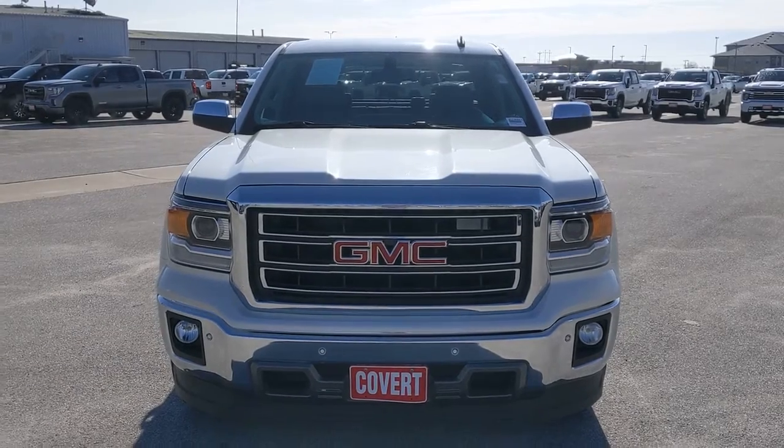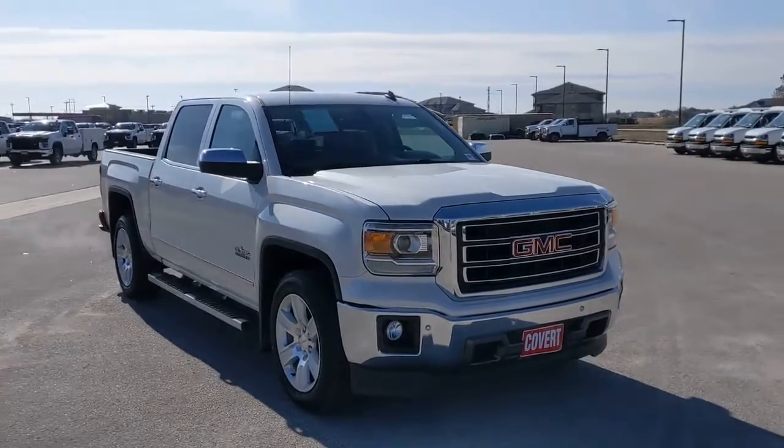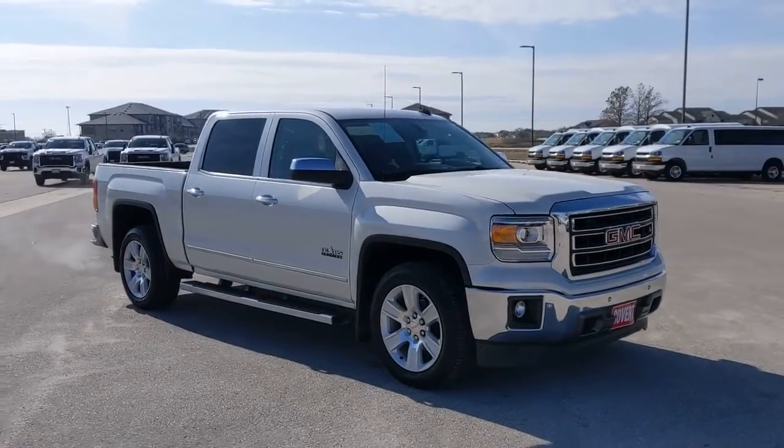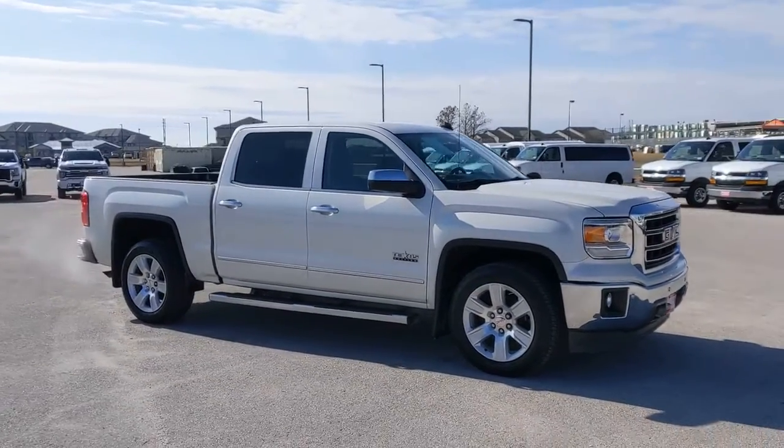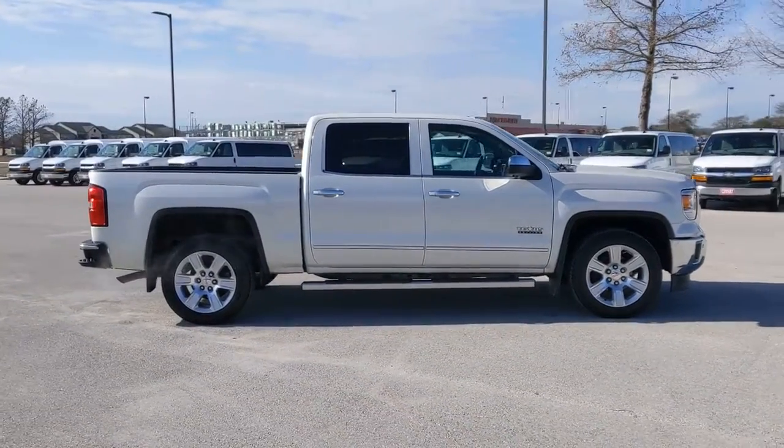Look no further than the 2014 GMC Sierra. With less than 80,000 miles on the odometer, this vehicle provides excellent value. Prepare to take your driving pleasure to new heights and enjoy the best of modern efficiency and style.